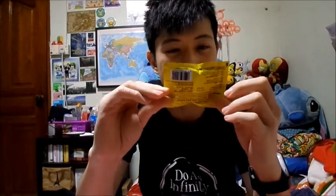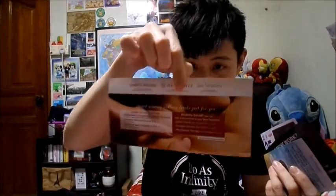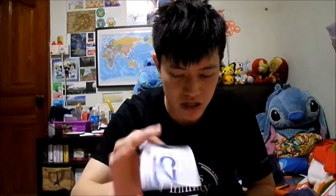Next we have this, which is the cough candy or something like that — sea coconut candy. And some vouchers. We got this one, I'm not sure what this is exactly, but this is the Spa Symphony voucher.